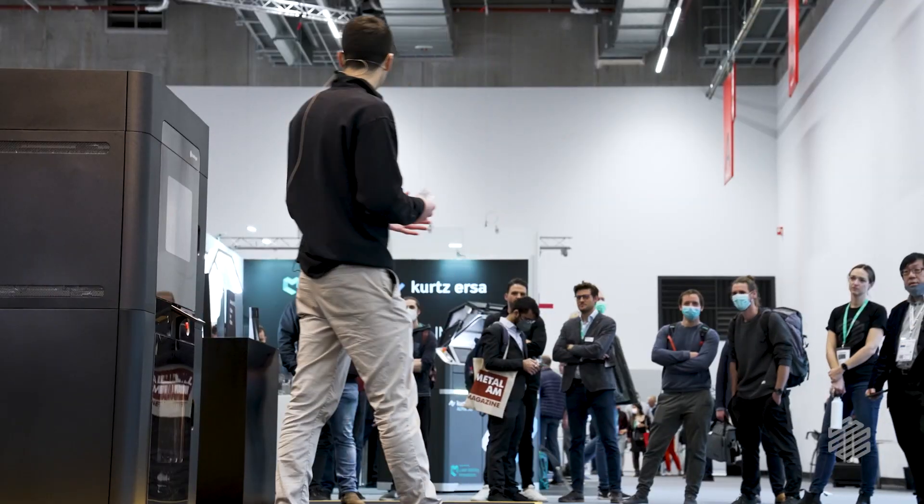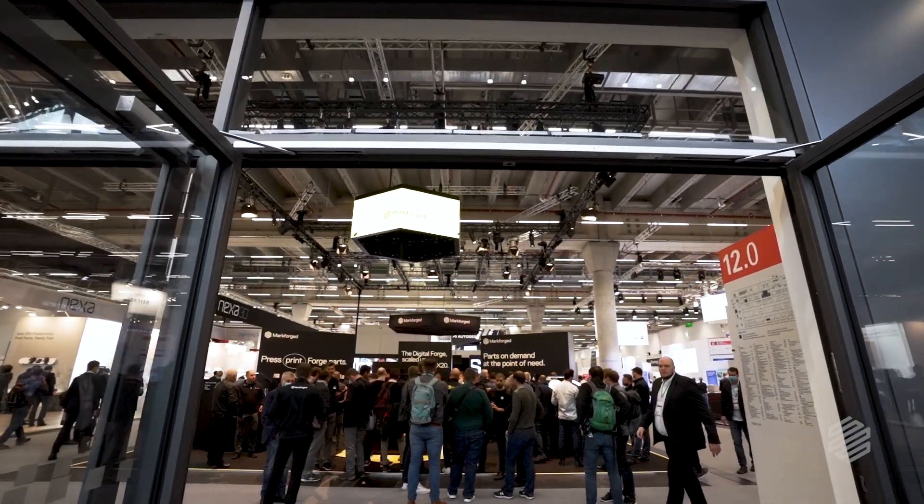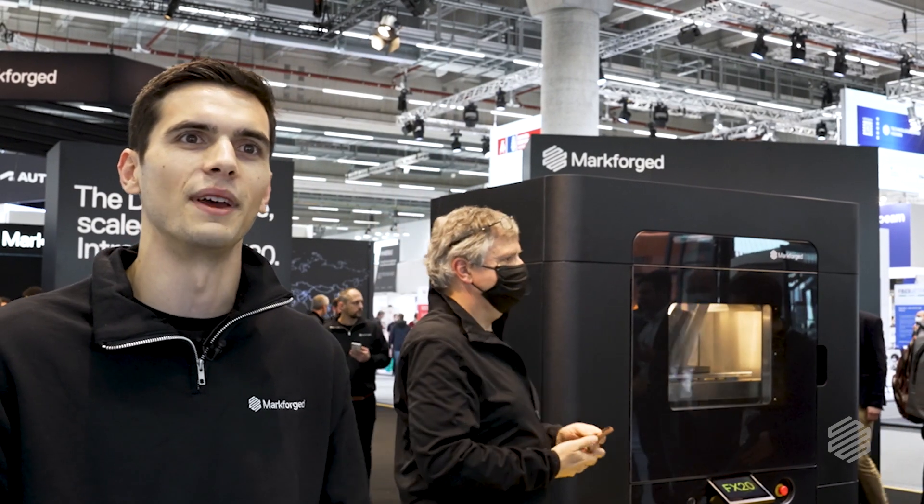It's been a crazy experience. People are gathering, trying to get close to the printer and see it for themselves. People are trying to break our parts and not having any luck with it. People are asking us, 'Are these post-processed?' Of course they're not. These parts are coming straight off the print bed, ready to use. That's what Markforged is really about.